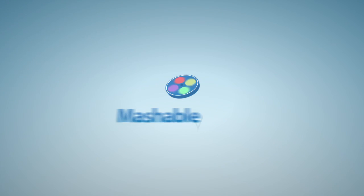The MakerBot Replicator is available for pre-order now, and the site says it will ship in about six weeks. For Mashable, I'm Lauren Gores.